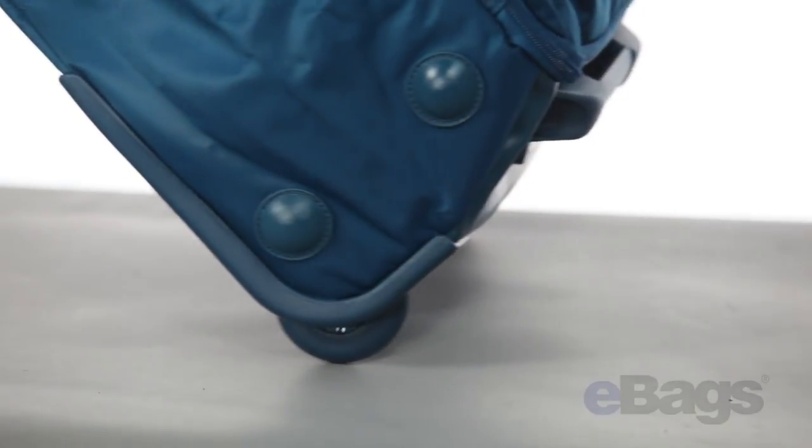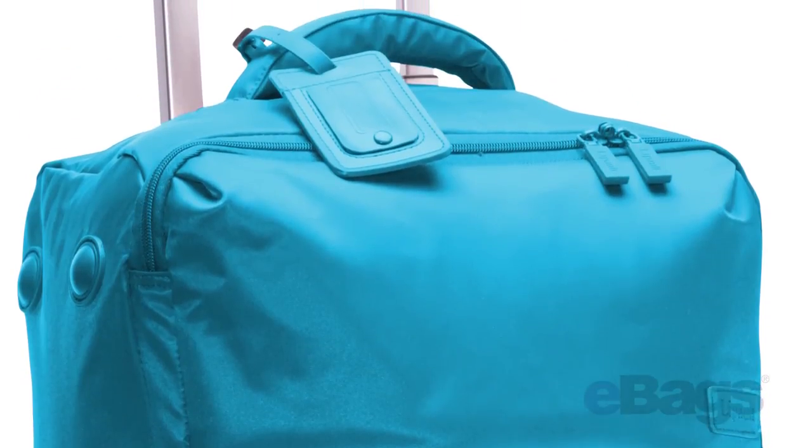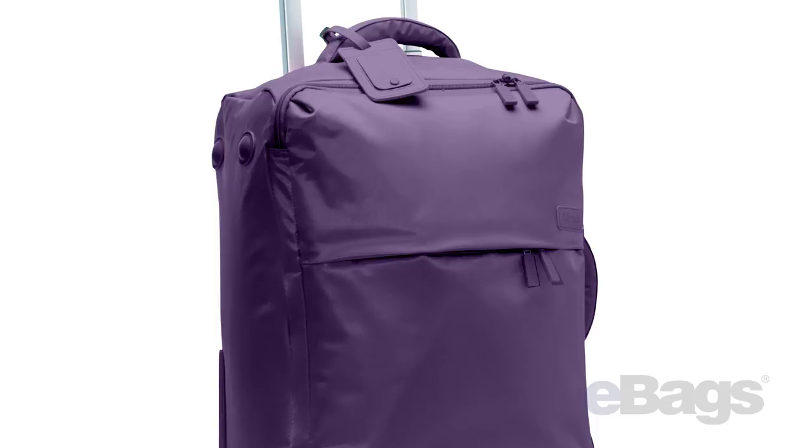This bag also includes its own address label and combination locks, so you can travel in style and confidence. We are currently offering this bag in shades ranging from a vibrant purple to a warm espresso. To view more color options, check out this great piece in the Lippo Brand Store on the eBags site.